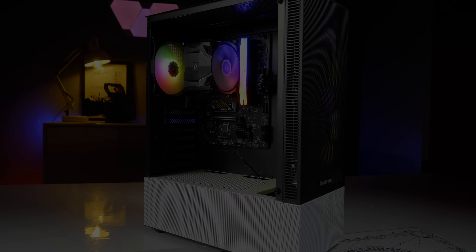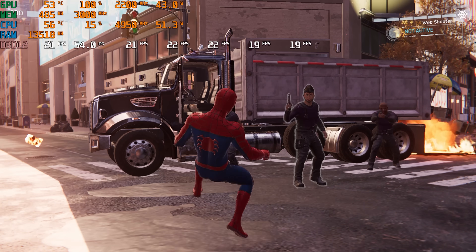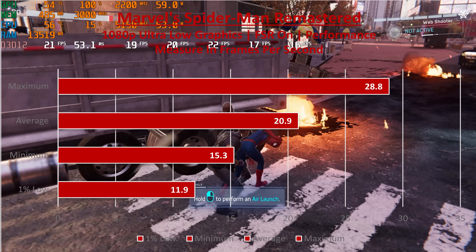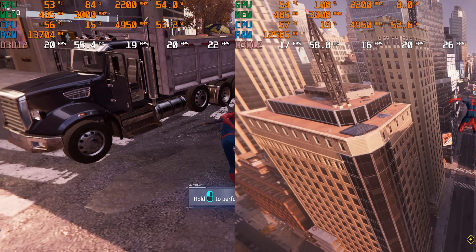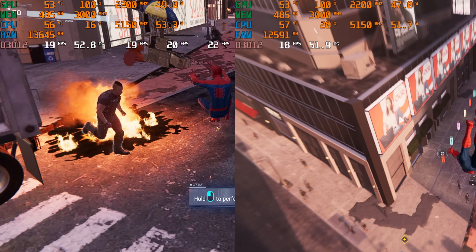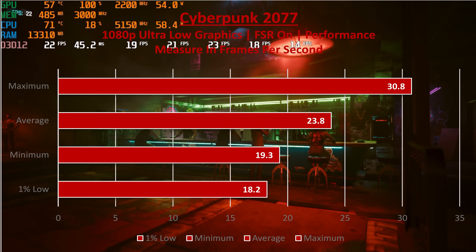Let's start with the gaming test. Spider-Man Remastered at 1080p lowest settings, FSR performance mode: Ryzen 5 7600 iGPU average 21 FPS, 1% low 12 FPS. With 16GB 6000MHz dual-channel RAM kit, average 19, 1% low 13. Performance difference is 2 FPS, about 8%. Cyberpunk performance is similar — average 24, maximum 31, 1% low 18.